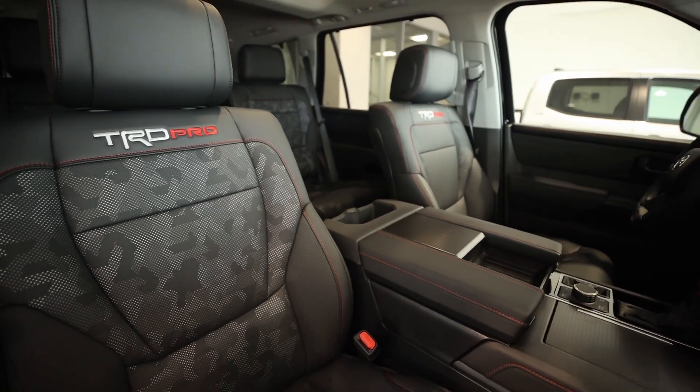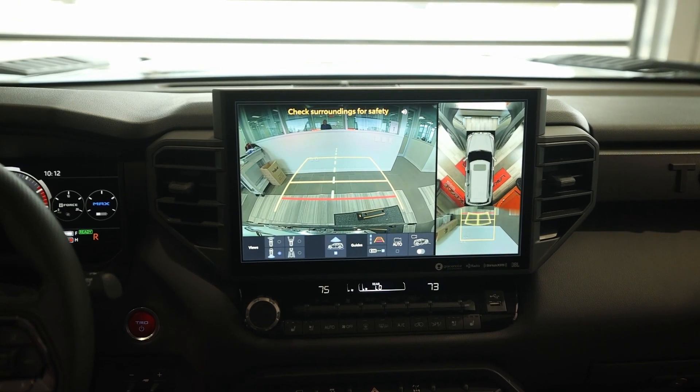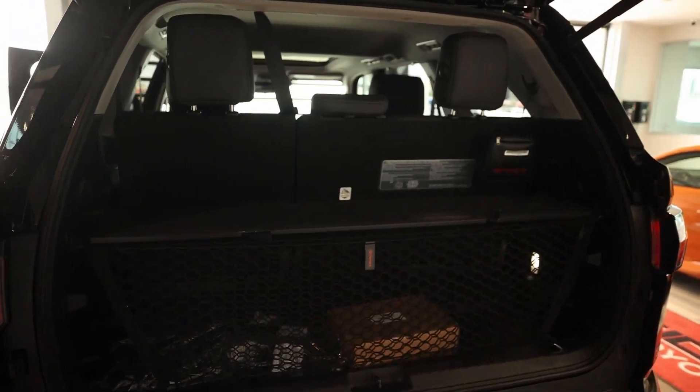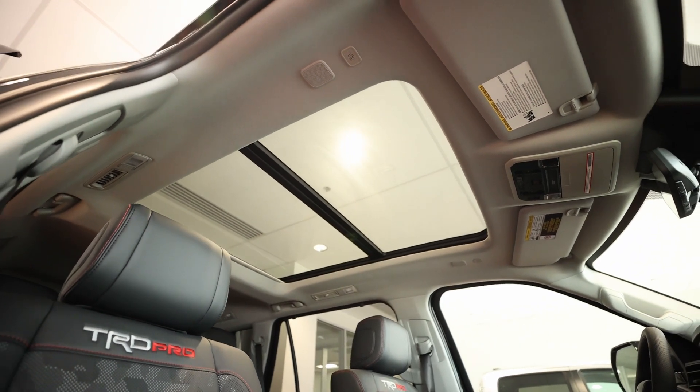All Sequoias come with the hybrid engine, including the TRD Pro. And as with any Toyota product, it comes with all the safety features — it has the bird's-eye view, back sensors, and a camera in the front. So you get all the safety features with the TRD Pro as well.